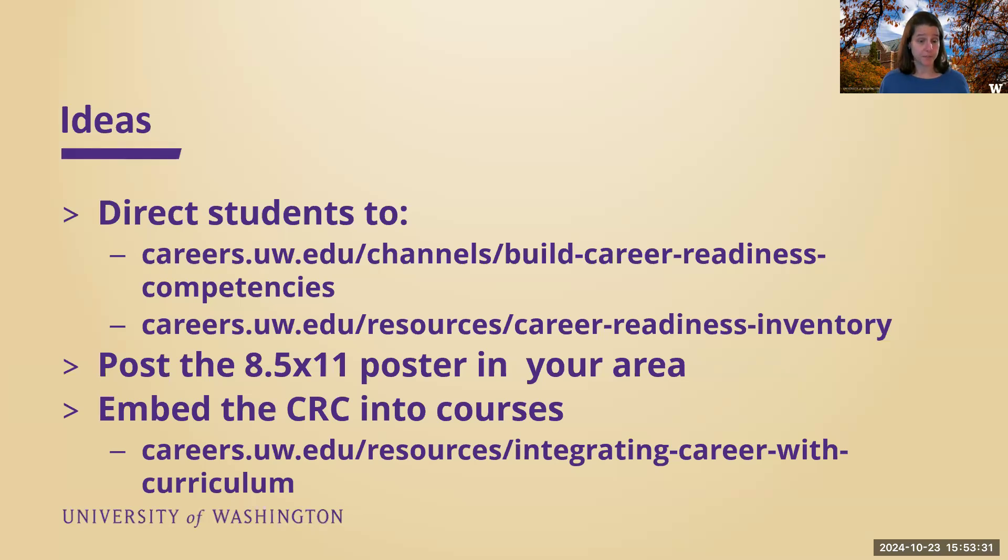For you, I would highly encourage directing students to our Build Career Readiness Competencies page — that's where all the student-facing resources can be found. This is the direct link to the career readiness inventory. It is not linked to single sign-on, so students will use their UW email address to get in and select which campus they're on, and then take the assessment. There are some demographic questions at the end so that NACE can do some national benchmarking.